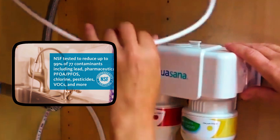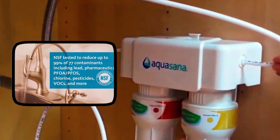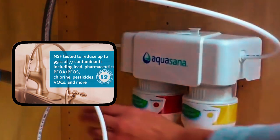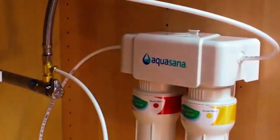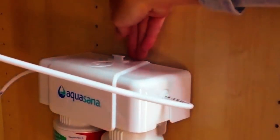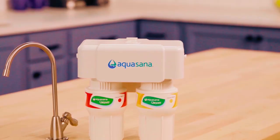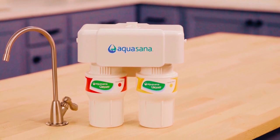With its ability to filtrate up to 99% of 77 water contaminants such as mercury, VOCs, microplastics, pesticides, pharmaceuticals, and herbicides, to mention but a few, it's no wonder why this sink water filter is certified by the NSF to standards 42, 53, and 401 plus P473. Kindly note that while these chemicals are being removed from your water, this sink water filter ensures that healthy minerals and nutrients are retained for you to enjoy.